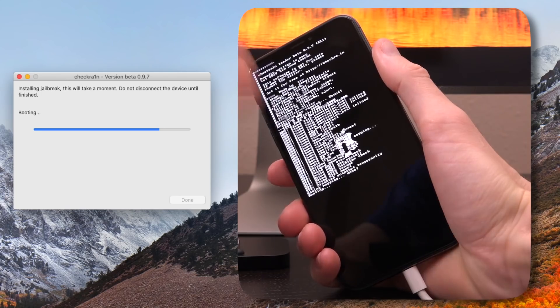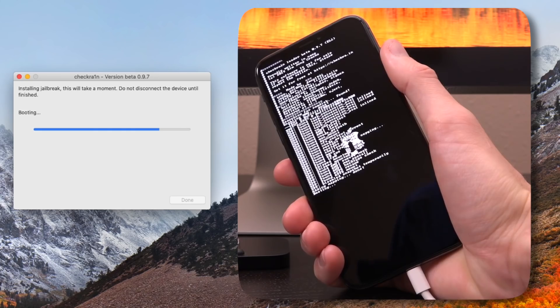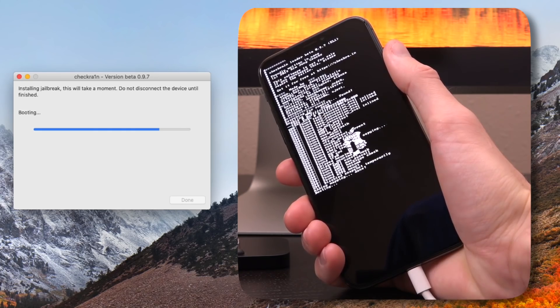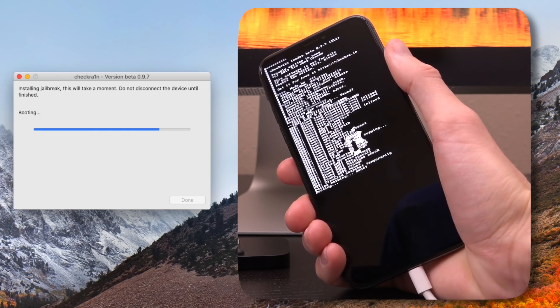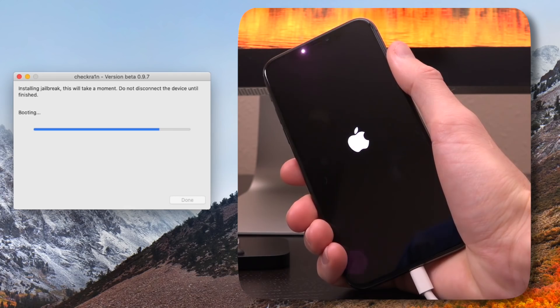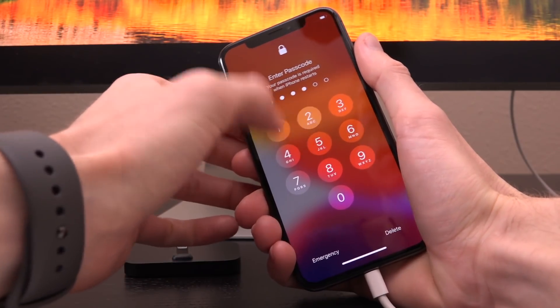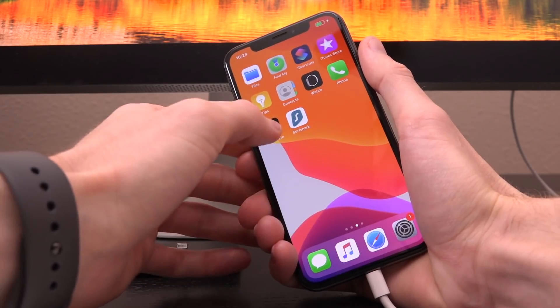You can see here that now it is in the process of rebooting. It's already exploited the device and the boot ROM has been pwned, and we are about to boot into our jailbroken state. At this point, the device is already jailbroken. We won't have Cydia since this is the first time jailbreaking, but we'll just be able to install Cydia with checkra1n.